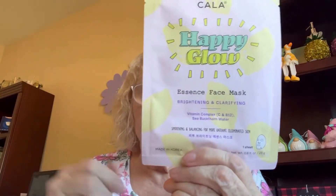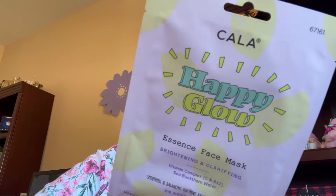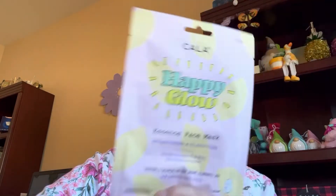And here's a Happy Glow — Kala Happy Glow Essence Face Mask, Brightening and Clarifying, with Vitamin B Complex with C and B12, Sea Buckthorn Water. Made in Korea. Same thing — wash your face, put it on, wear it 15 to 20 minutes, peel off slowly from the edges.